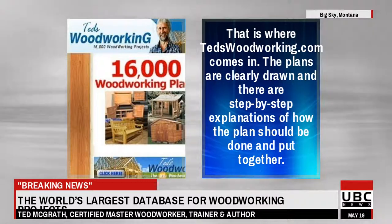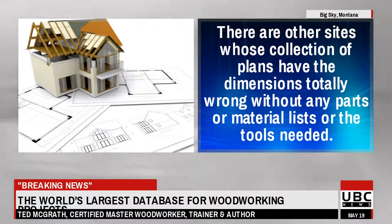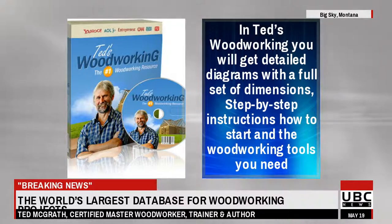The plans are clearly drawn and there are step-by-step explanations of how the plan should be done and put together. There are other sites whose collection of plans have the dimensions totally wrong, without any parts or material lists or the tools needed. In Ted's Woodworking you will get detailed diagrams with a full set of dimensions, step-by-step instructions how to start, and the woodworking tools you need.